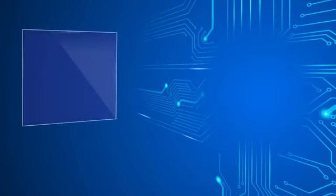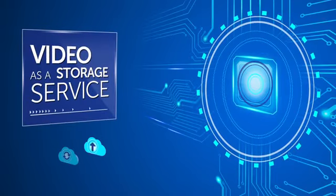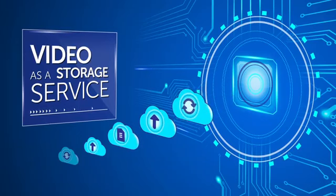With Securems Video as a Storage service, you can now retrieve any video or image on request.